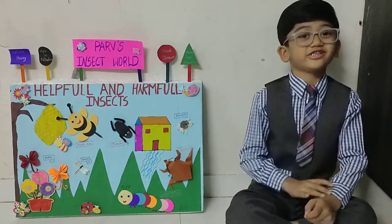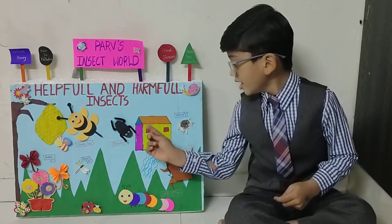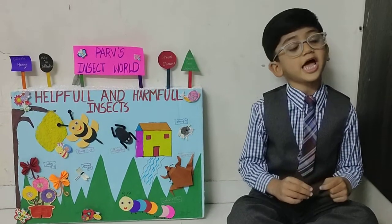First is a cockroach. Cockroach is a very dirty insect. Cockroach is usually found in buildings and houses. Cockroaches make food unhealthy and spread allergies.